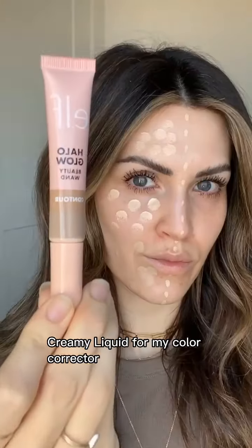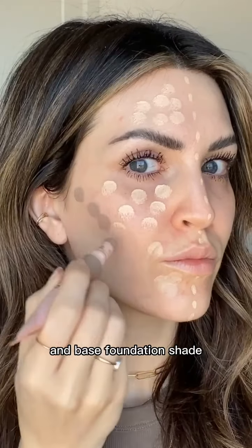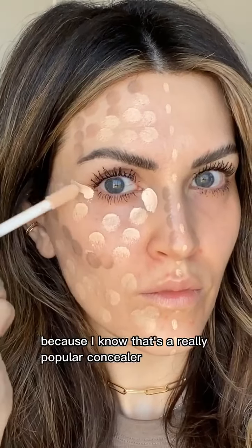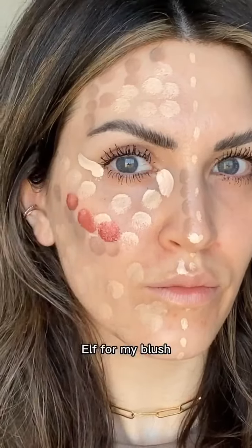I'm using the It Cosmetics Creamy Liquid for my color corrector and base foundation shade, e.l.f. for my contour, Tarte for my under eye because I know that's a really popular concealer, e.l.f. for my blush, and then a Tarte bronzer color.